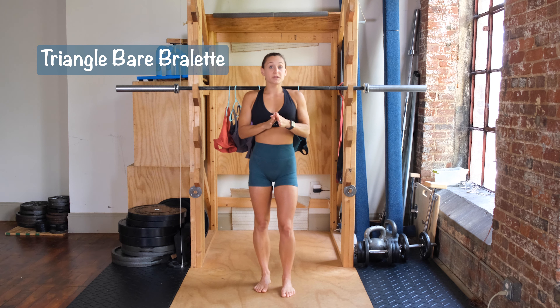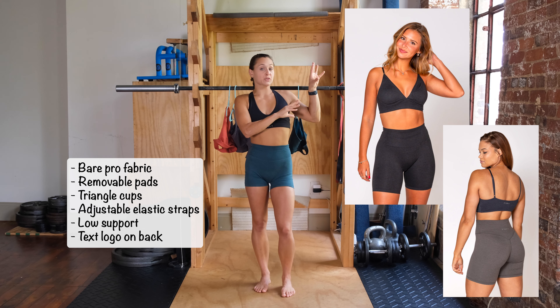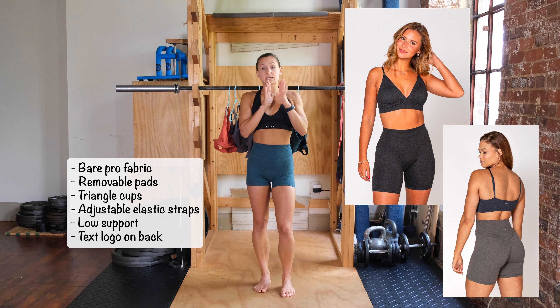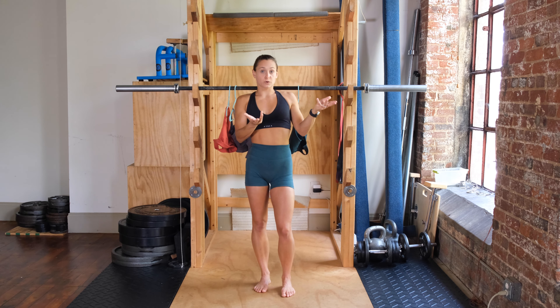Before we go onto the Embrace bra, I do want to talk about the Triangle Wear bralette. This is one I did not receive, but it is coming in black, lavender, and navy. I'll throw up some stats and pictures for you.